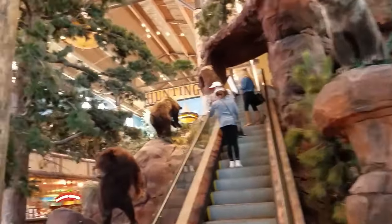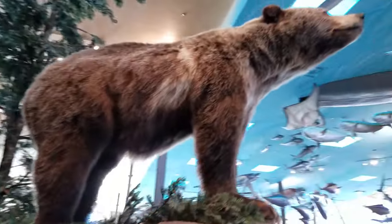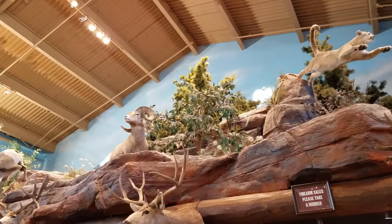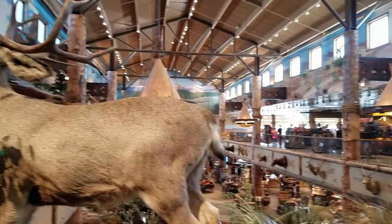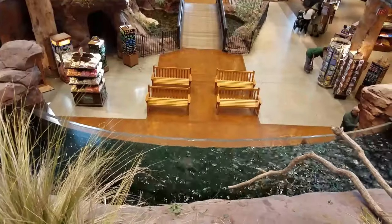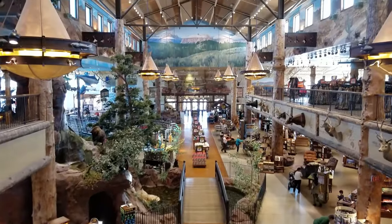There's even a second level to this store. Let's take the escalator up — look out for the wildlife. The attention to detail in this place is unbelievable. Here's a view overlooking the waterfall. You really get a feel for how massive this place is. I've never seen anything like this before.